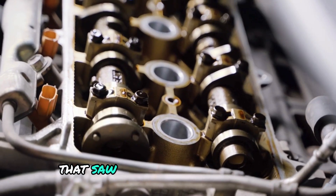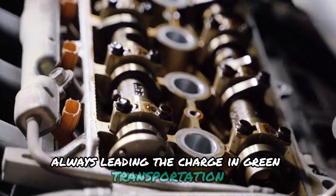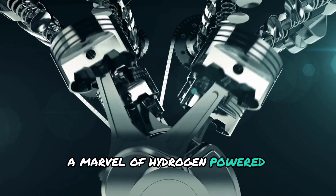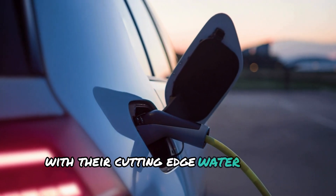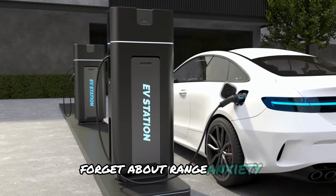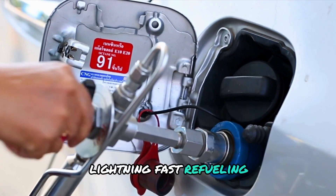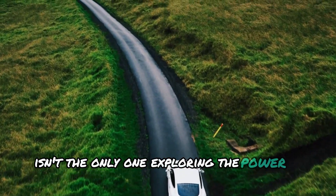They are not the only ones that saw how alternative engines can be beneficial. Toyota, always leading the charge in green transportation solutions, has truly outdone themselves with their latest innovation. Enter the GR Corolla H2, a marvel of hydrogen-powered engineering set to revolutionise the automotive landscape. With their cutting-edge water-cooled hydrogen engine, Toyota is challenging electric vehicles. Forget about range anxiety or waiting hours for a recharge — the GR Corolla H2 promises long-range capability, lightning-fast refuelling, and performance that'll leave other cars in the dust.